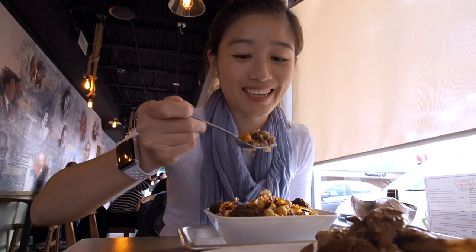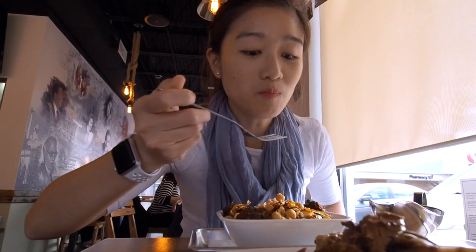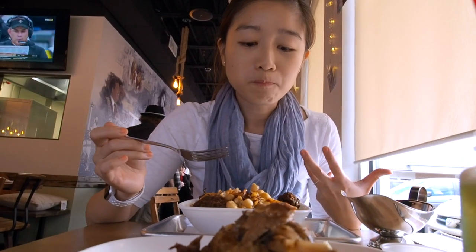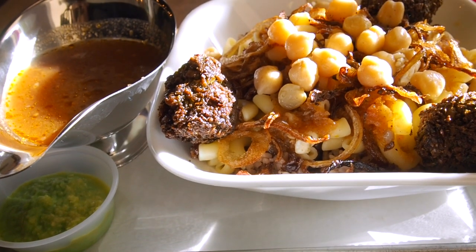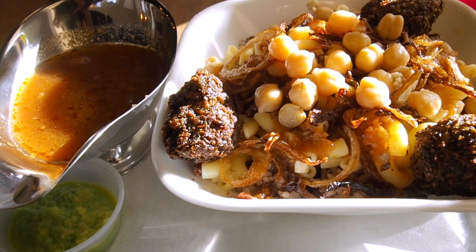It has a lot of lentils in it. It feels so healthy already. There's chickpeas in here too — so good. It feels very healthy because of the Egyptian grain rice and it has a lot of beans. It's not salty, it just feels very hearty and it's a very filling dish.